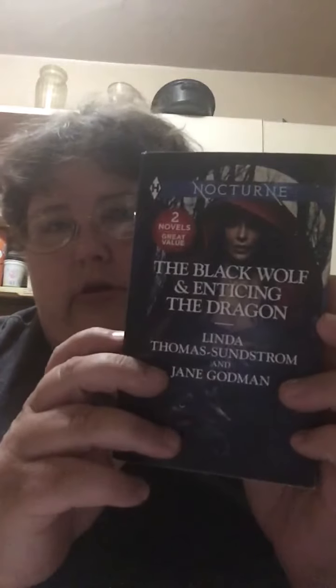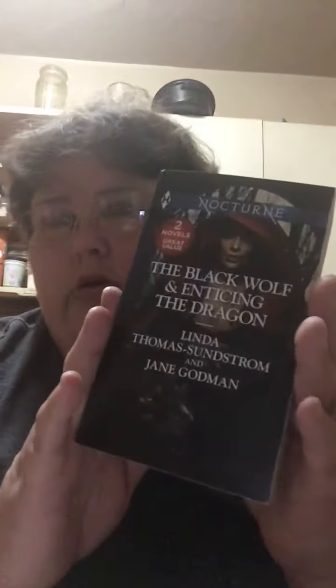Read a thick book — for this one I chose The Black Wolf and Enticing the Dragon by Linda Thomas Sundstrom and Jane Godman. It's a 600-page book. That one covered the leg plates.